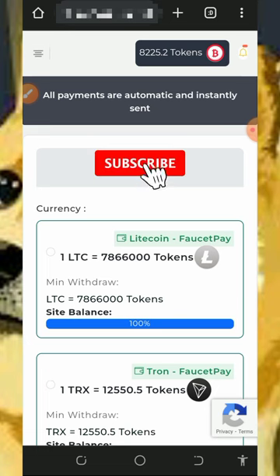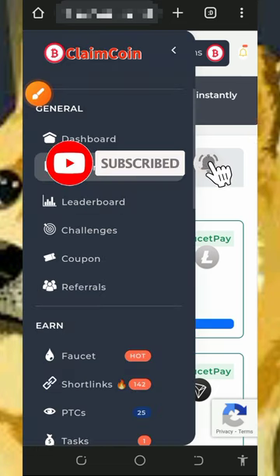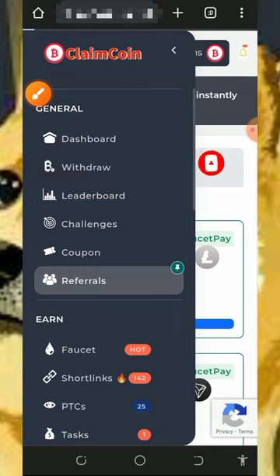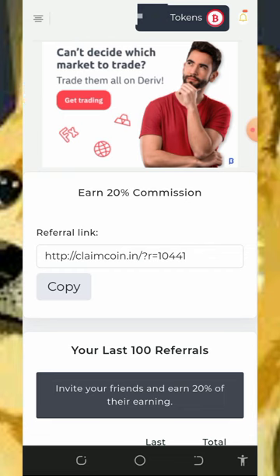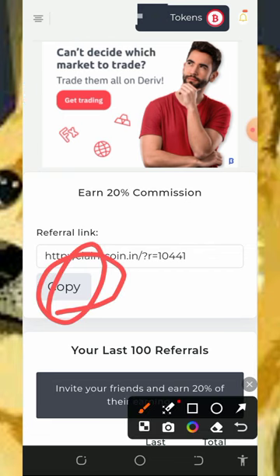After withdrawing, you can also earn more by inviting your friends. Tap on the referral button to get your own personal referral link. Copy the link and share it with friends on social media like Facebook, Instagram, WhatsApp, and so on. You are going to earn up to 20% for whatever your referrals claim from the website.